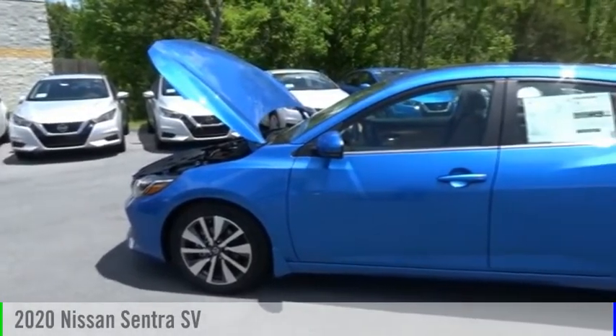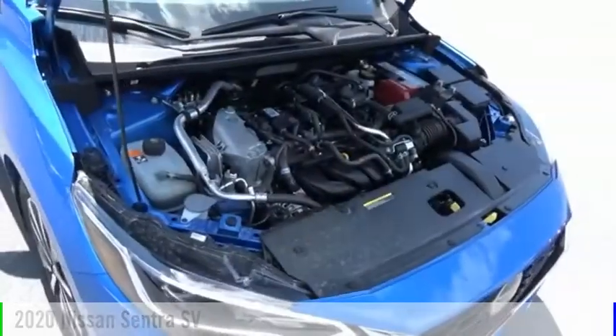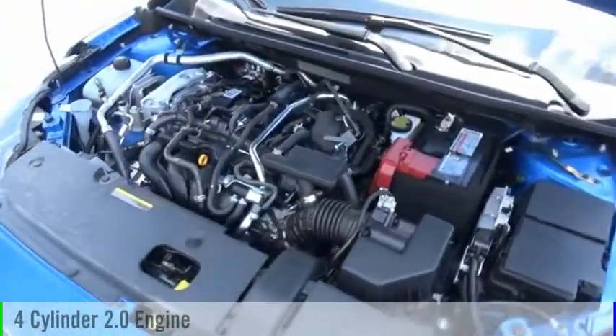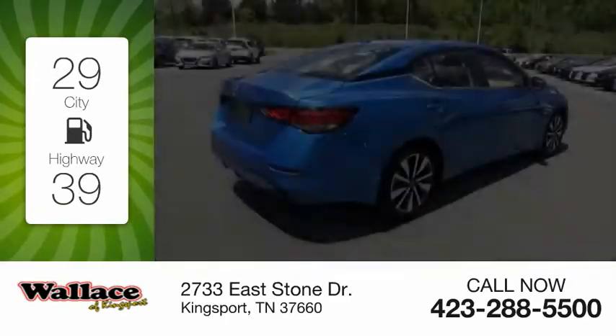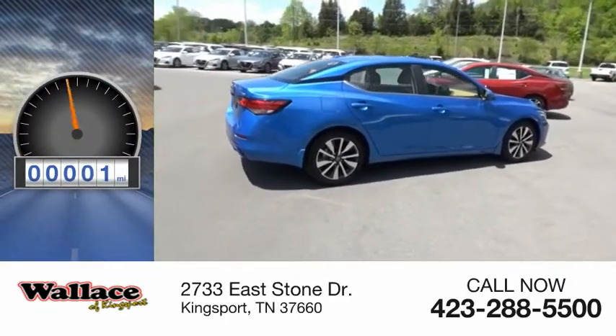Looking for the right vehicle? Check out the 2020 Sentra. This vehicle is powered by a front-wheel drive, four-cylinder, 2.0-liter engine, and comes with a continuously variable transmission. Great fuel efficiency saves you money by requiring fewer trips to the gas station. This vehicle has less than 100 miles.